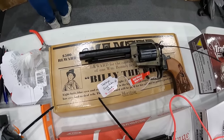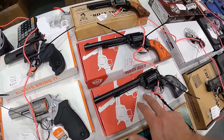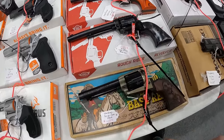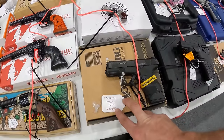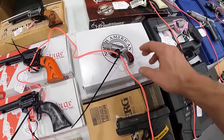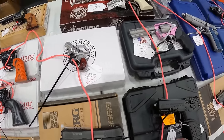Heritage 22 long rifle, $160. I've been wanting to pick one of those up. We've got the Mossberg MC2 SC 9mm, $500. And we've got the NAA 22 long rifle with buckle, $330.